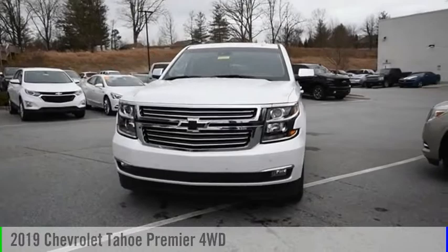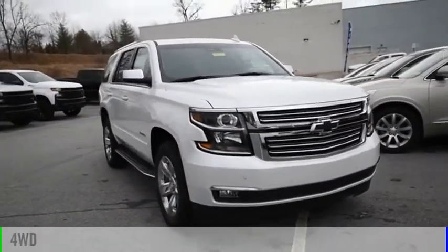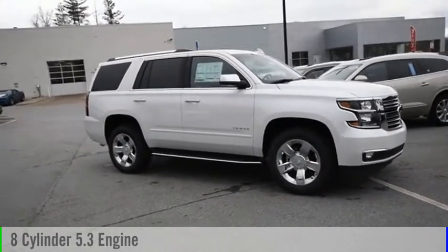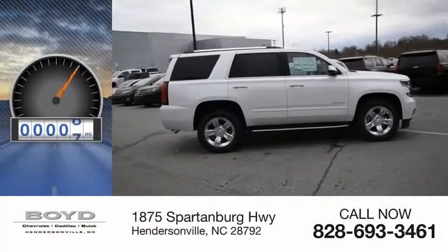You are going to love the 2019 Tahoe. This vehicle is powered by a 4-wheel drive, 8-cylinder, 5.3-liter engine and comes with a 6-speed automatic transmission. This vehicle has less than 100 miles.